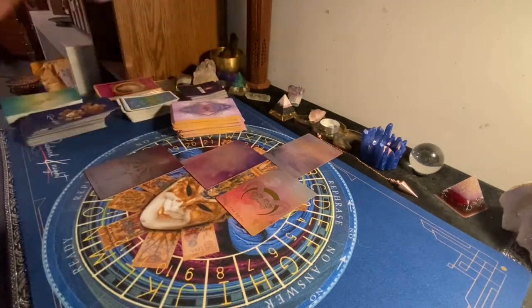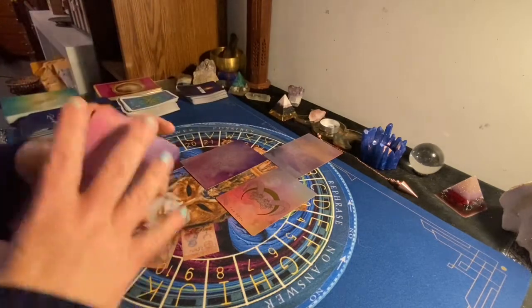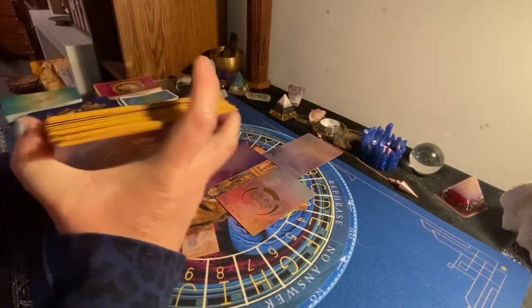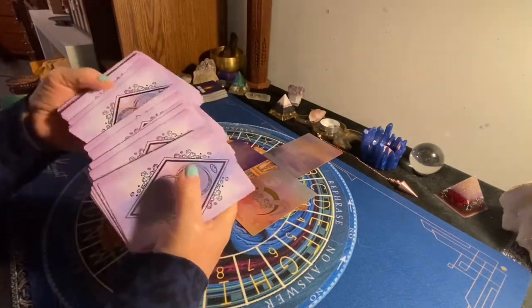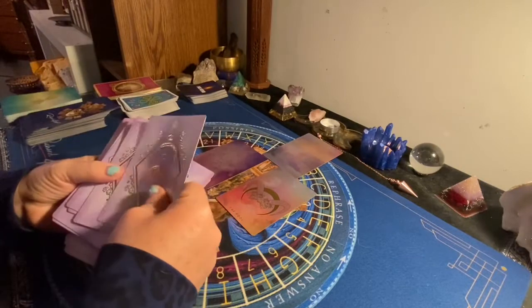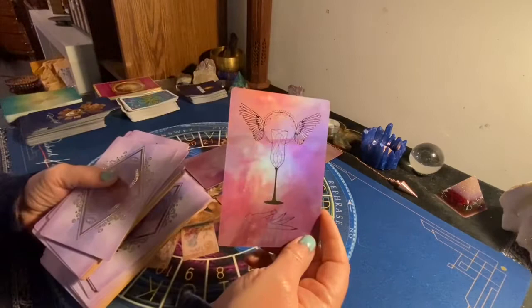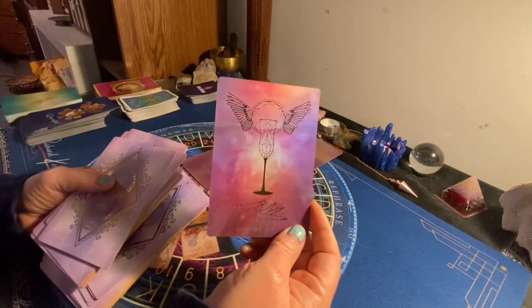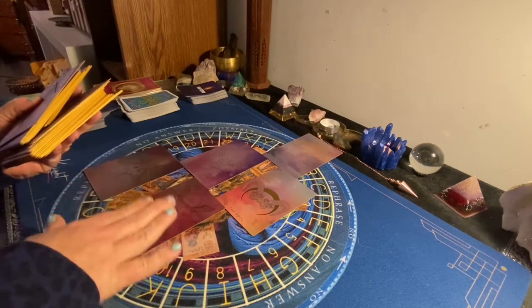The next position is: how can I best honor you? The Ace of Cups — through love. Can't say it better myself: love and compassion and trusting in my intuition.